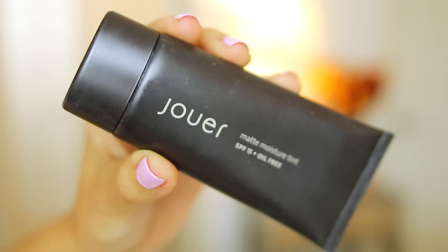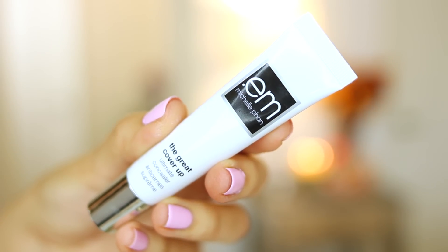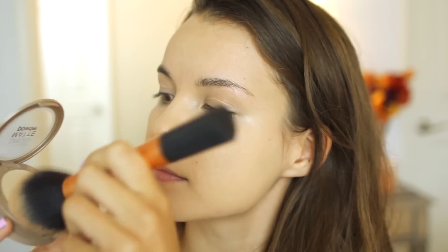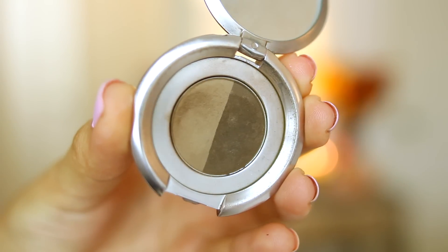I already have my base and concealer on. I'm using the Jouer Matte Moisture Tint and the em. by Michelle Phan Great Cover-Up Concealer. I just pat this underneath my eyes to brighten things up and cover those dark circles. To set everything, I'm using my Maybelline Dream Matte Powder — I recently went back to using it and it is amazing. It's really light, it doesn't look cakey, and it just keeps your face shine-free.